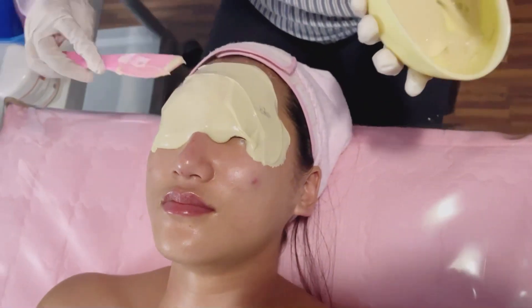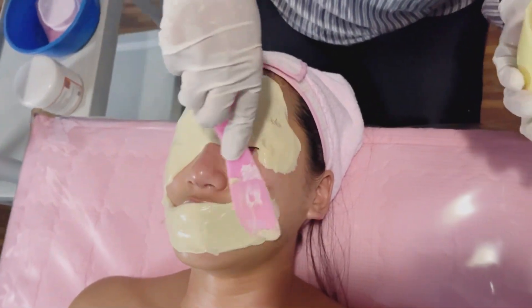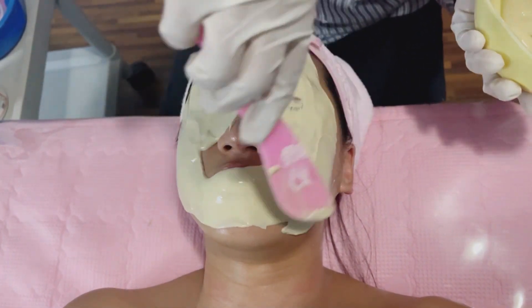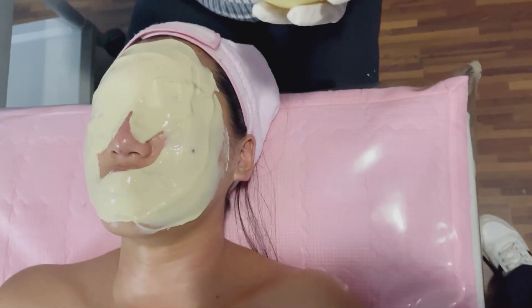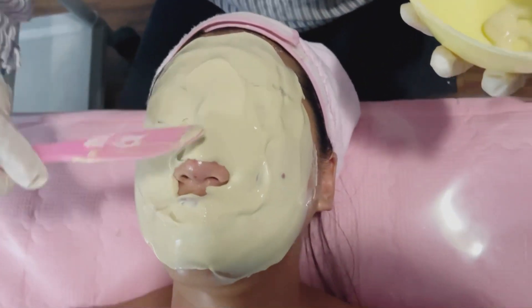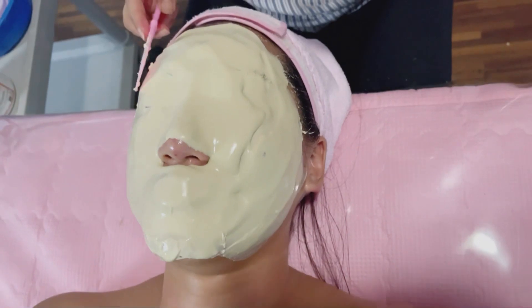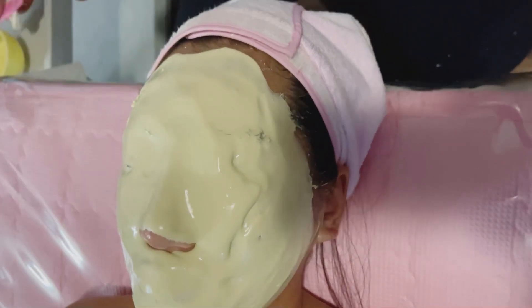Okay guys, so the last step but not the least — I have a rubber mask. This is in a pasty form. For about an hour we had serum on the face, so now the rubber mask seals in all the goodies and goodness of the serum and moisturizer. The whole face is covered and it smells so good — I felt like eating it. I was already hungry as well.